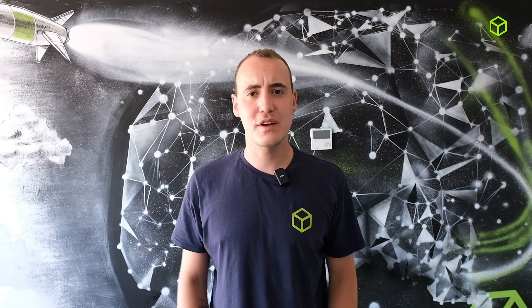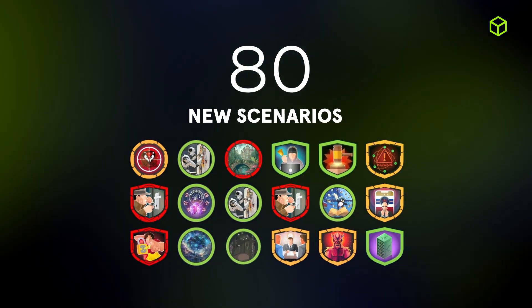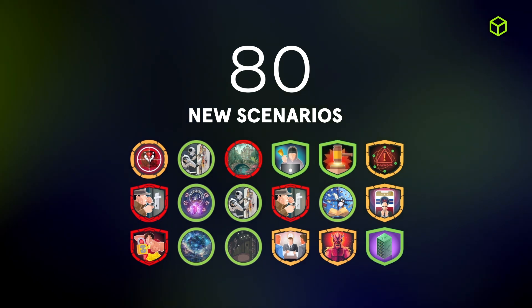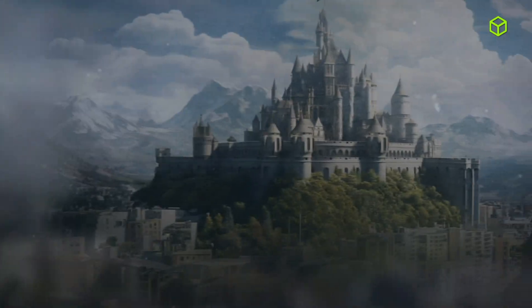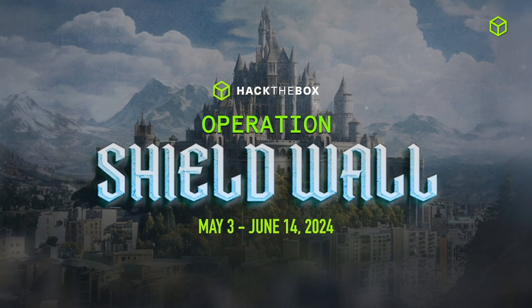Within dedicated labs where cyber professionals can access hands-on practice with both offensive and defensive scenarios, in just Q2 we released a total of 80 new scenarios for teams to practice with the latest industry threats and mechanisms. One of the major highlights: Operation Shieldwall, a stateside cyber-attack experience offering a series of seven purple-minded scenarios.